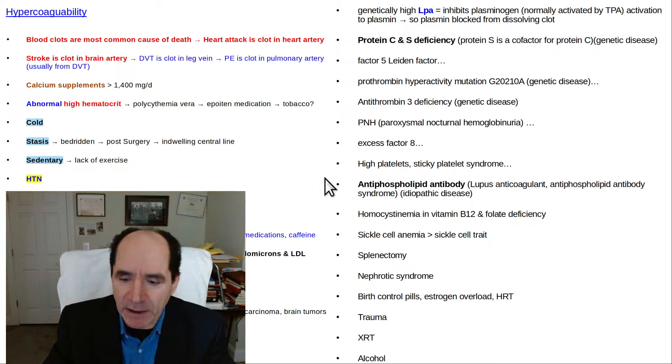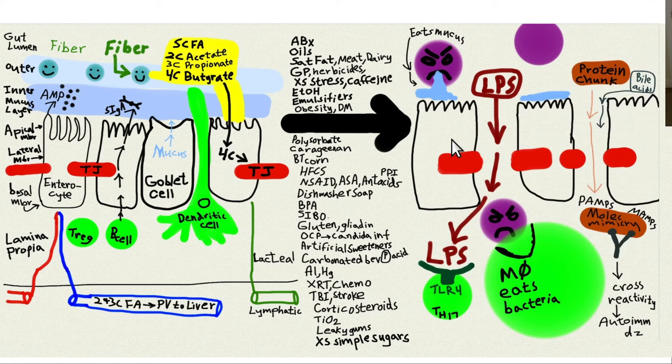Leaky gut is a big deal because once you get an opening up of tight junctions — due especially to lack of dietary fiber — a whole bunch of things will increase the risk of leaky gut. You can start getting bacteria and their endotoxins across the single cell layer — the epithelium of the gut, the enterocytes — and these can be very prothrombotic. That's another reason why I won't take an NSAID or aspirin. Avoiding all the things on the list will also help protect you from autoimmune disease.